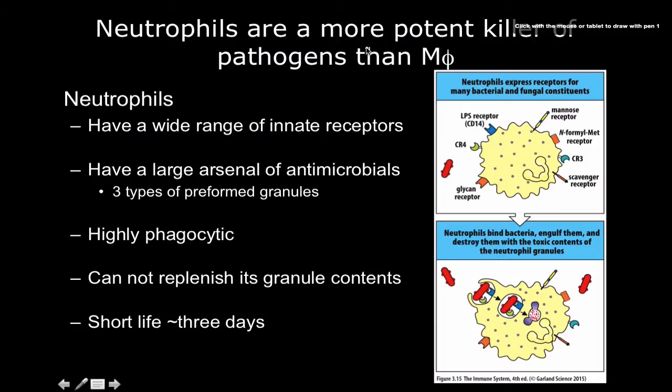Now let's talk about neutrophils, which are the most abundant cell of the innate immune system, or of the immune system in general. They're actually a more potent killer of pathogens than macrophages are, because they have a wider range of innate immune receptors, a huge arsenal of antimicrobials, and they're highly phagocytic. I like to think of them as going all out — they go and they die in the process. They're insane, like Spartans.